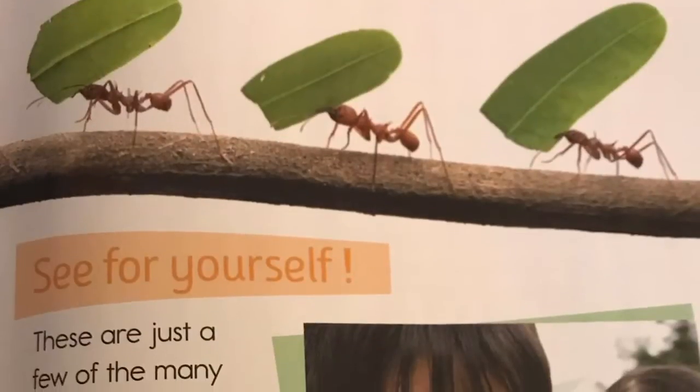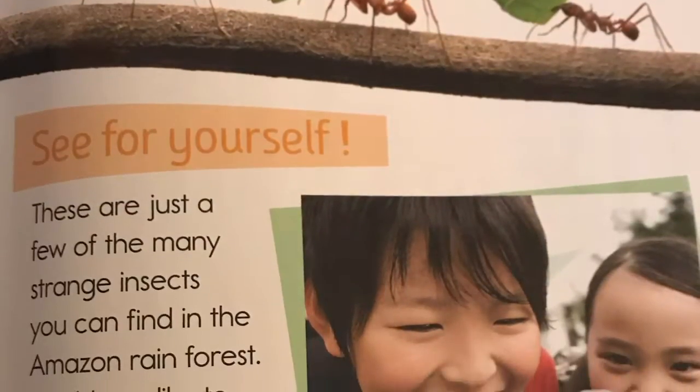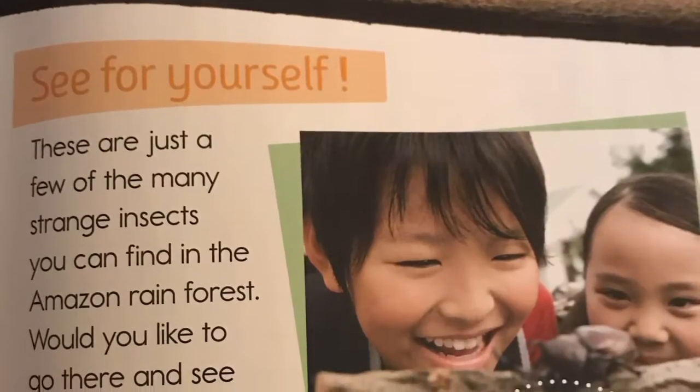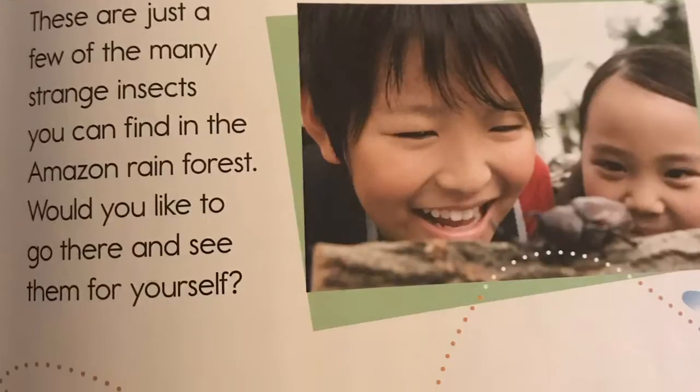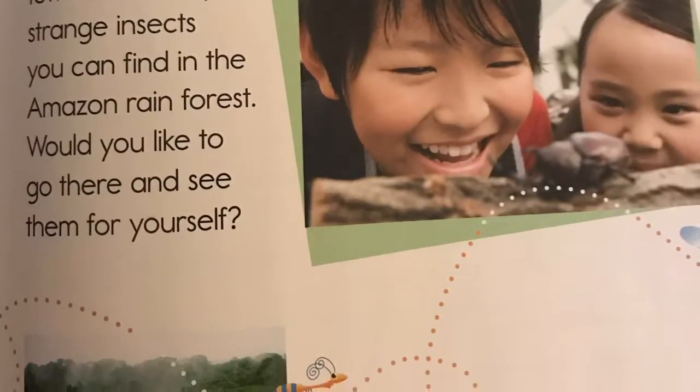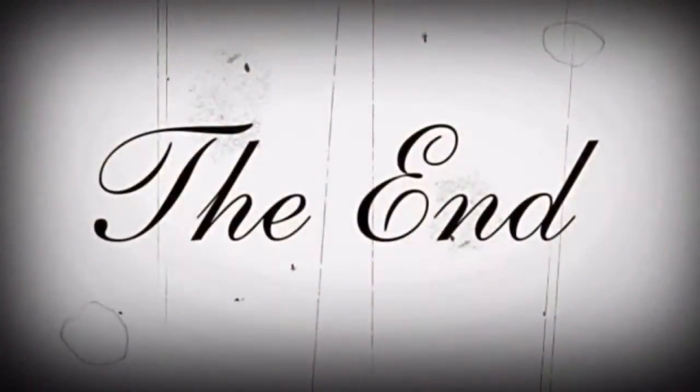See for yourself. These are just a few of the many strange insects you can find in the Amazon rainforest. Would you like to go there and see them for yourself? The end.